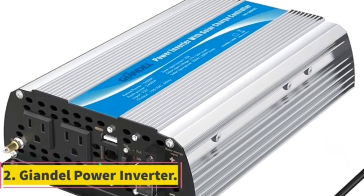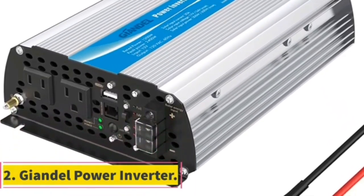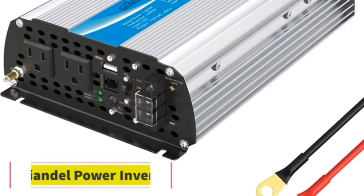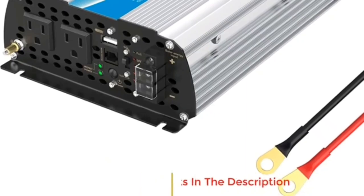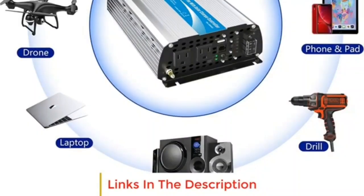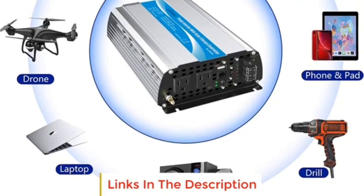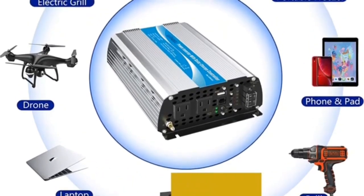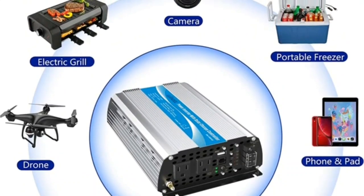Number 2. 24V 3000W Pure Sine Wave Inverter — Heavy Duty with 6000W Peak Power, featuring an LED Display, 120V AC Dual Outlets, and one 2.4A USB Port. The remote control with a 15-foot cable makes it more convenient to control the inverter on and off when applied to RV, truck, car, and solar systems.